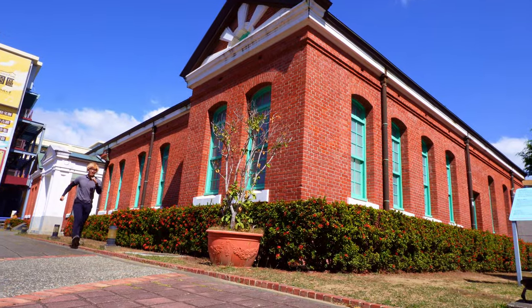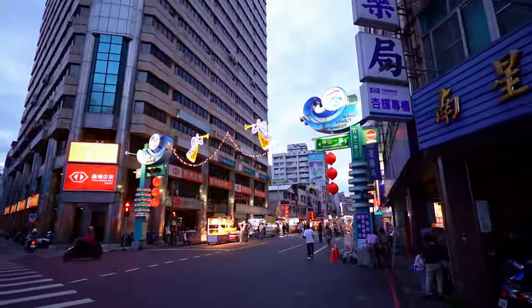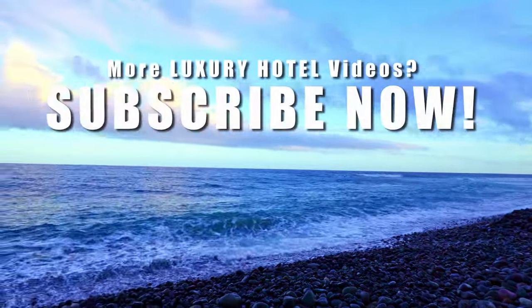But the next capsule hotel I'm staying at is even more insane, because in that video I went to the most expensive luxury capsule hotel ever, where you literally eat and sleep like you're in a 5-star hotel. But why not just stay in a 5-star hotel? Well, if you click on the video, you'll find out why that capsule hotel was the best.